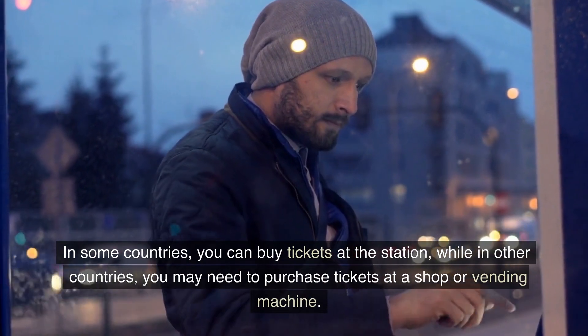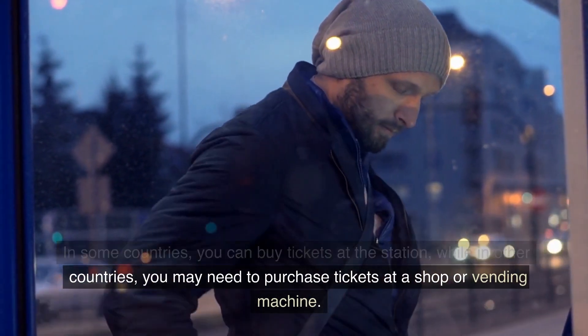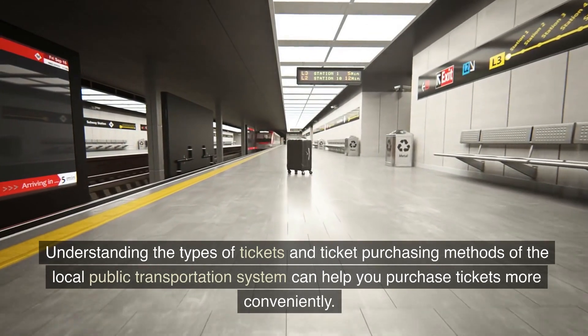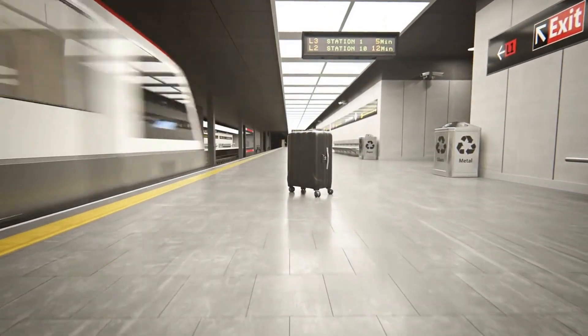In some countries, you can buy tickets at the station, while in other countries you may need to purchase tickets at a shop or vending machine. Understanding the types of tickets and ticket purchasing methods of the local public transportation system can help you purchase tickets more conveniently.